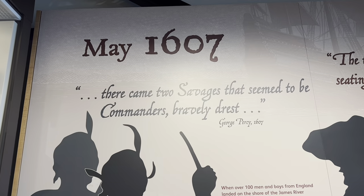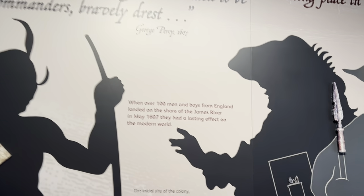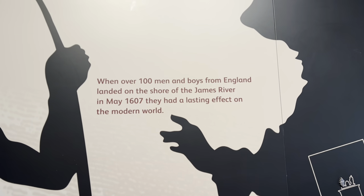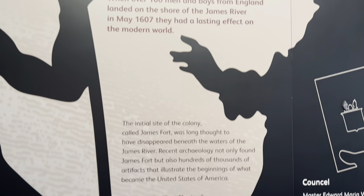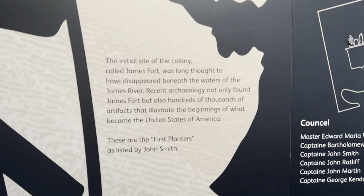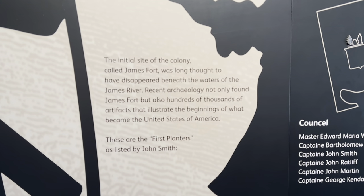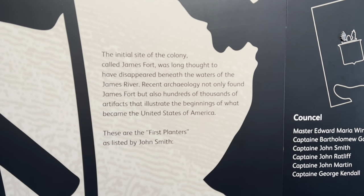May 1607: there came two sergeants that seemed to be commanders bravely to rest. When over 100 men and boys from England landed on the shore of the James River in May 1607, they had a lasting effect on the modern world. The initial site of the colony called James Fort was long thought to have disappeared beneath the waters of the James River. Recent archaeology not only found James Fort but also hundreds of thousands of artifacts that illustrate the beginnings of what became the United States of America.